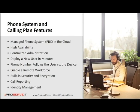Your phone number follows the user versus the device — this is probably the most important feature, in my opinion. It enables a remote workforce. You also get built-in security and encryption for your voice calls and chats.